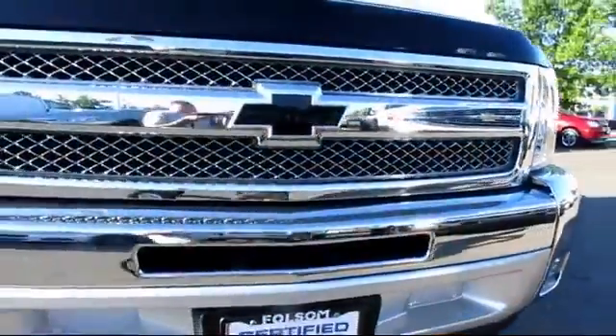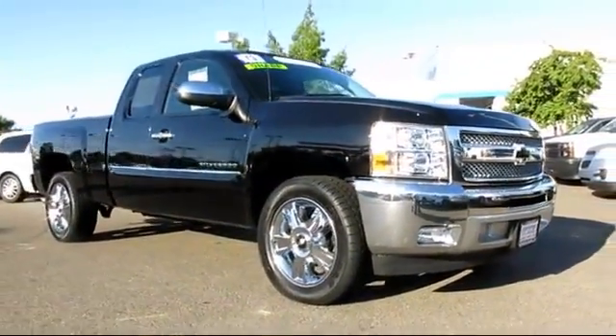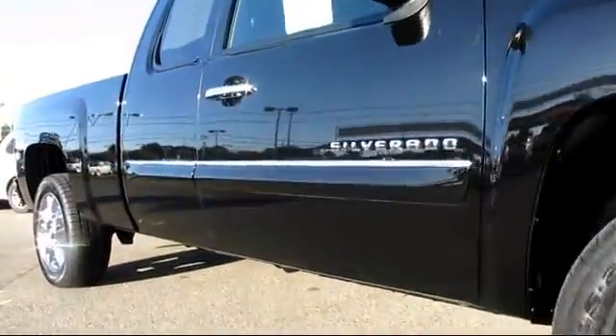Here's another example of a great GM certified vehicle, and it comes equipped with Sirius XM satellite radio, power windows, tilt steering wheel, traction control, and premium wheels.